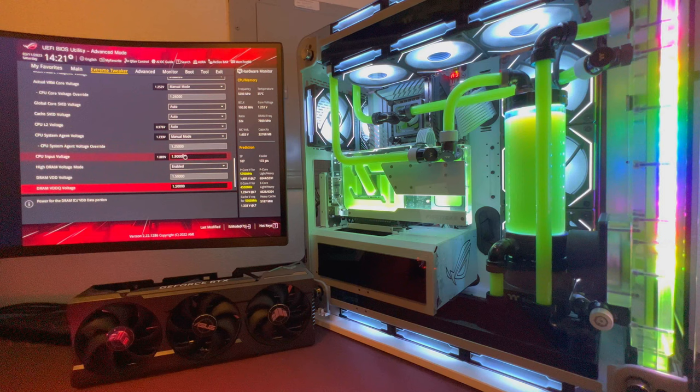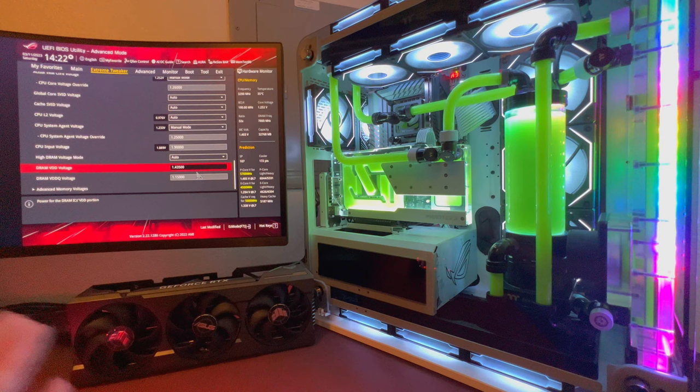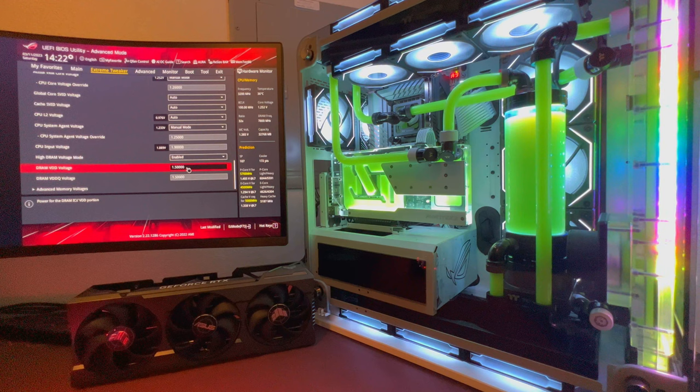Cache voltage is set to 1.250V. CPU input voltage is 1.90V. For your RAM overclock, you need to enable the voltage mode — the max available here is 1.435V. Enable this mode and set it to 1.50V. This will take some adjustment; I recommend using RAM testing tools to ensure stability.